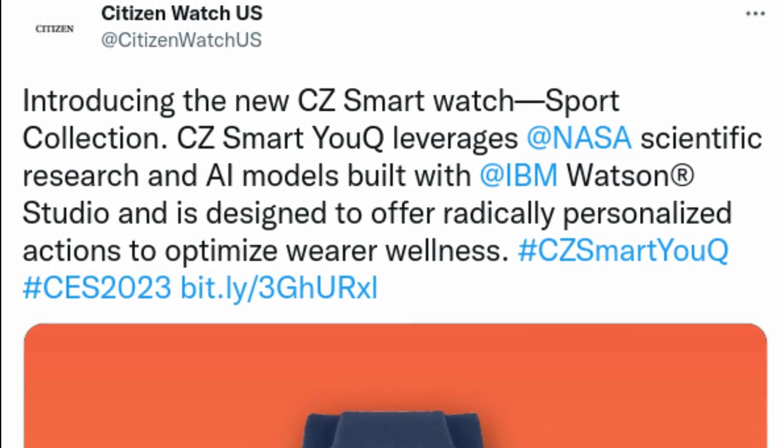Citizen, an innovator in watchmaking, announced the launch of its newest version of CC Smart, the smarter smartwatch at CES, Consumer Electronics Show 2023.